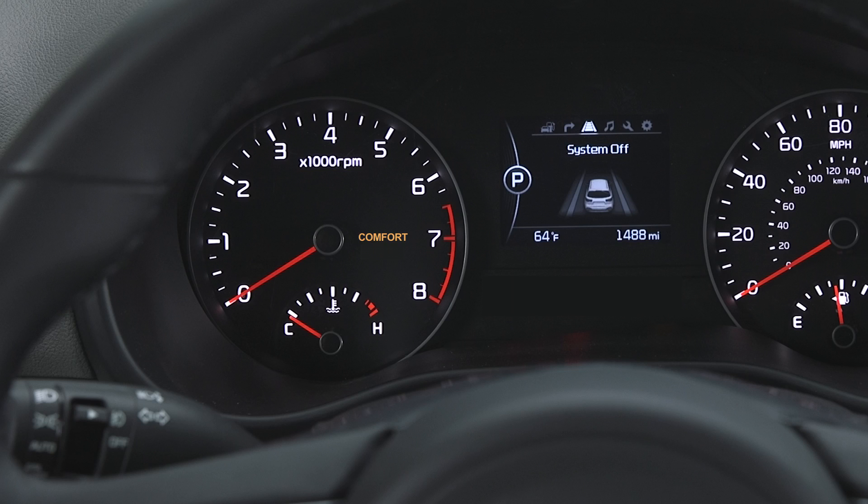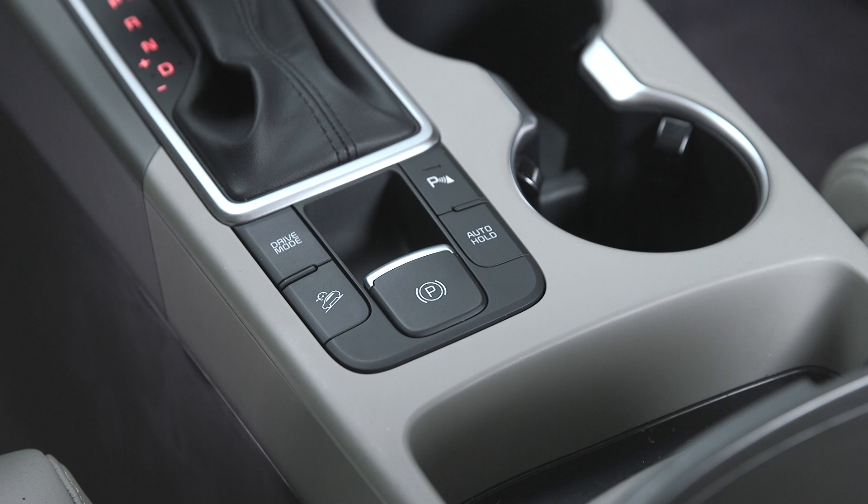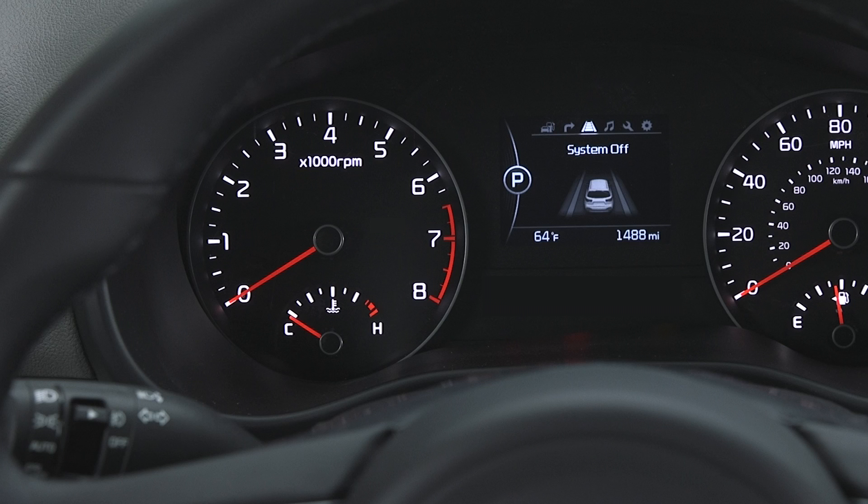In addition to eco and sport modes, Kia vehicles may also come with a normal or comfort mode, which is the happy medium between eco and sport. Normal may be the default mode for your vehicle, and there is no indicator when the vehicle is in normal mode. You can select and cycle between modes using the drive mode button near the shift lever or on the steering wheel.